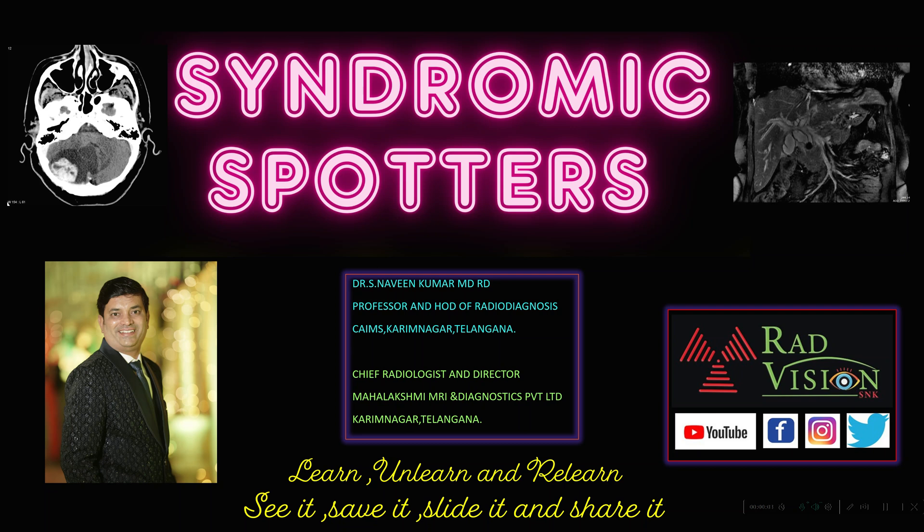Good evening all, welcome to this new session. We will try to see some syndromic spotters — there will be two or three findings, and the constellation of findings and signs we can come to a conclusion of the syndrome.